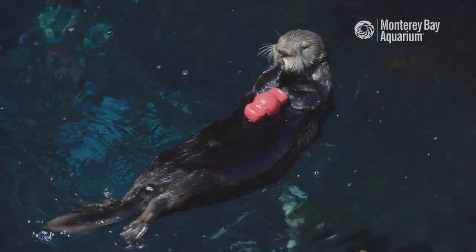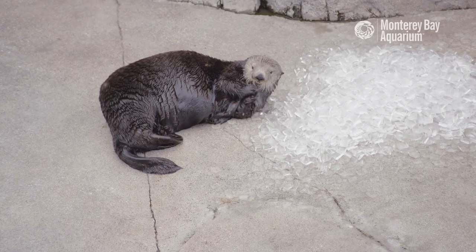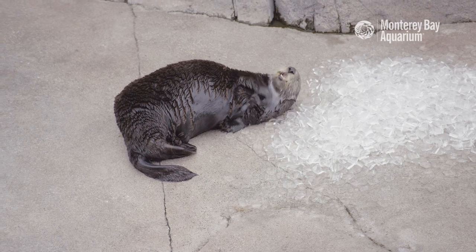She has favorite foods, favorite enrichments, like piles of ice to roll around in and munch on.